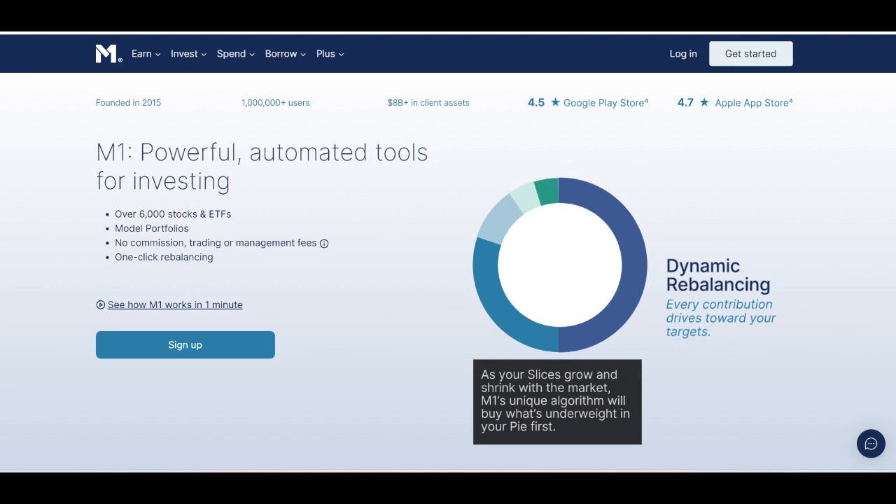In conclusion, M1 Finance Plus presents an enticing option for investors looking to unlock advanced features and maximize the benefits of the platform. With its range of perks, including enhanced customization options, increased cash-back rewards, and priority customer support, it offers added value for those seeking a premium investing experience. While it may not be suitable for everyone, its combination of features and benefits makes it a compelling choice for investors looking to take their M1 Finance account to the next level. Unlock advanced features with M1 Finance Plus today.